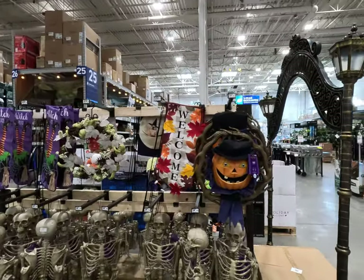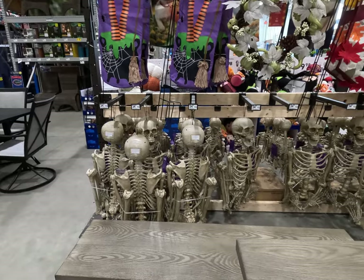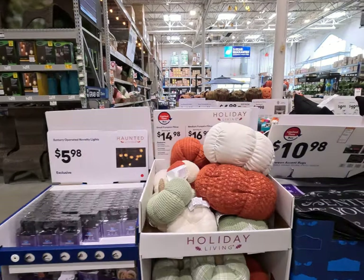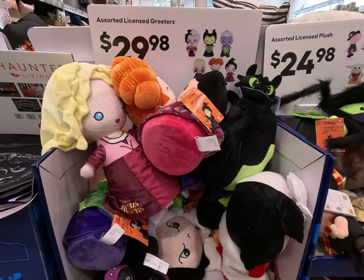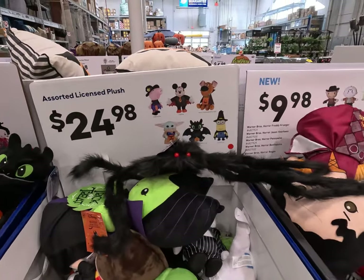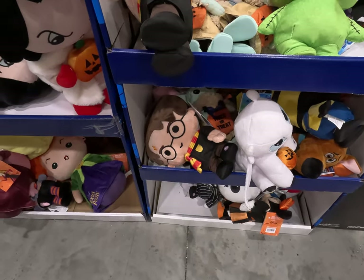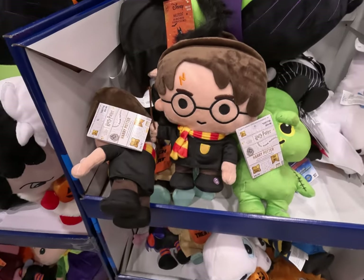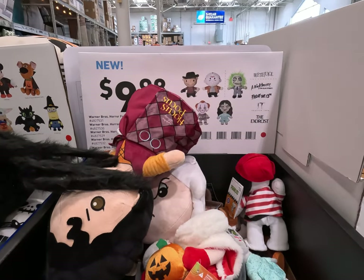If you want to decorate your doors, they have wreaths and hanging skeletons. Over here we have the assorted licensed greeters — Hocus Pocus, and a lot of Disney. I would venture to guess this one is Harry Potter — yep, Harry Potter. There we go: Beetlejuice, Freddy Krueger. A lot of these are super cool.